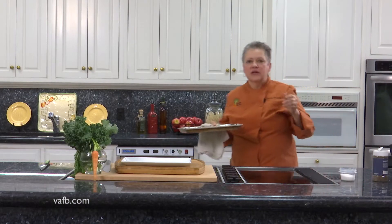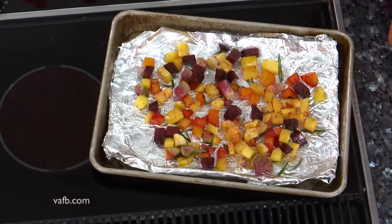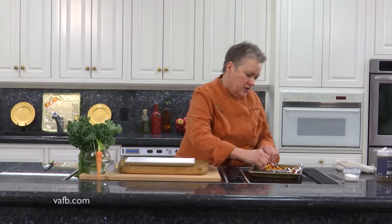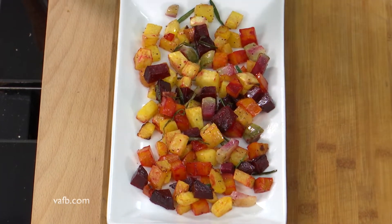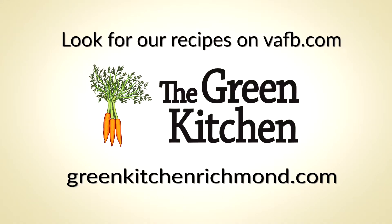After about 15 to 20 minutes, the roasted vegetables are ready — the color is absolutely beautiful. Anything colorful is always going to be nicer to eat. The vegetables are plated on a beautiful white platter — roasted parsnips, rutabagas, beets, carrots, and turnips, all Virginia-grown. Chef Tammy Brawley from Virginia Heart of the Home says recipes from the Heart of the Home can be found on the Virginia Farm Bureau website at vafb.com, and you can visit her website at greenkitchenrichmond.com.